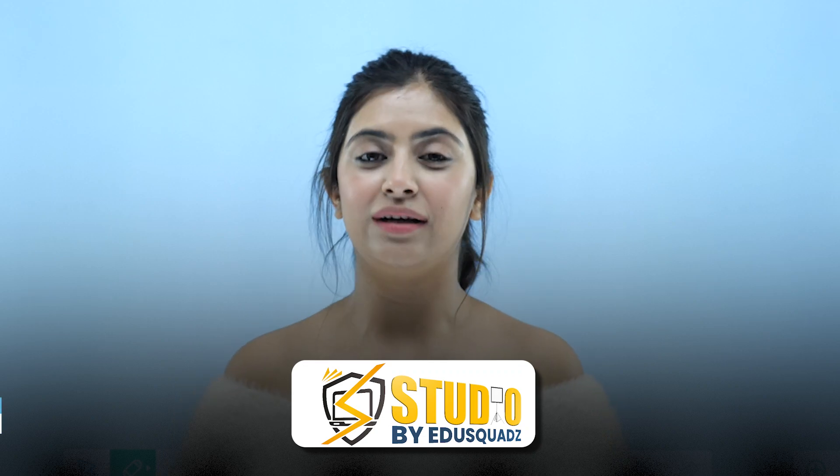Light, Camera, Action! Hello everyone! Welcome back to Studio by EduSquad.